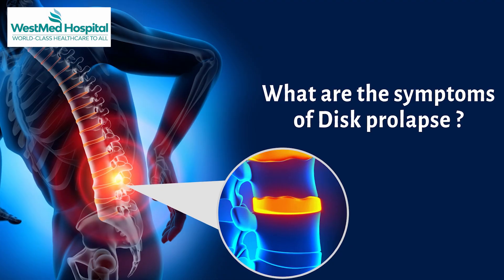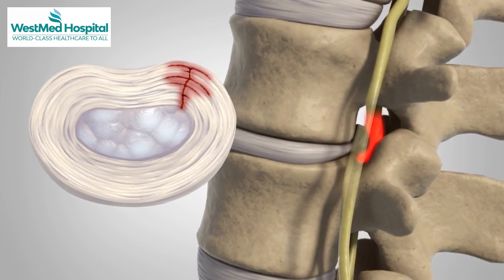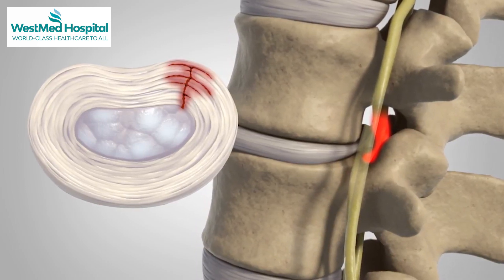What is disc prolapse? What are the symptoms of this disc? The first symptom is back pain. The disc pressure causes back pain. Therefore, there is severe pain. This is a problem.